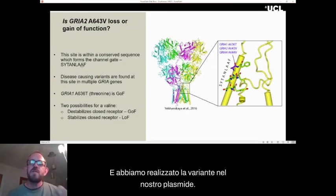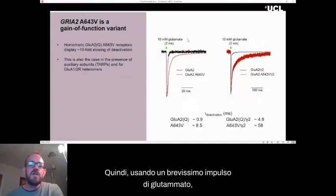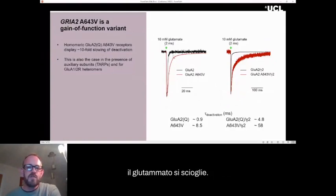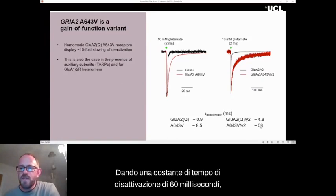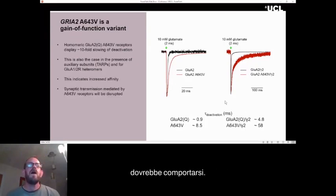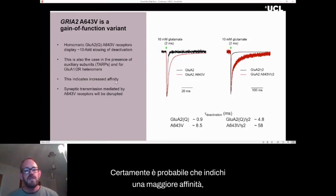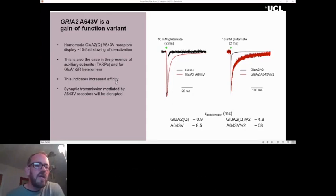We made the variant in our plasmid, expressed it in the expression system, and it was immediately obvious that this variant was gain of function. Using a very brief pulse of glutamate, for the wild-type receptor, deactivation happens within one millisecond. But for the variant, this was taking more like 10 milliseconds. In the presence of important auxiliary subunits called TARPs, deactivation was slowed to five milliseconds for wild type, but with an additive effect with the variant, giving a deactivation time constant of 60 milliseconds — enormously different from how an AMPA receptor should behave.